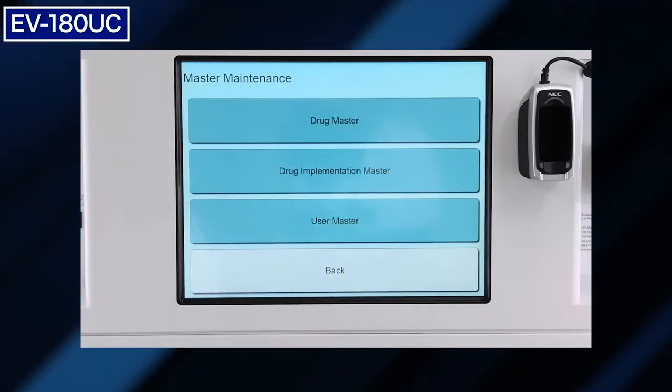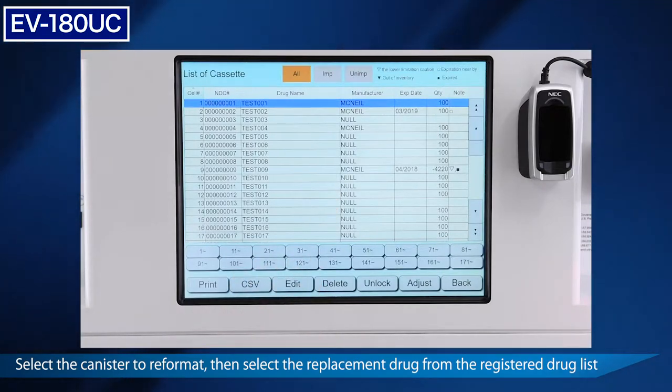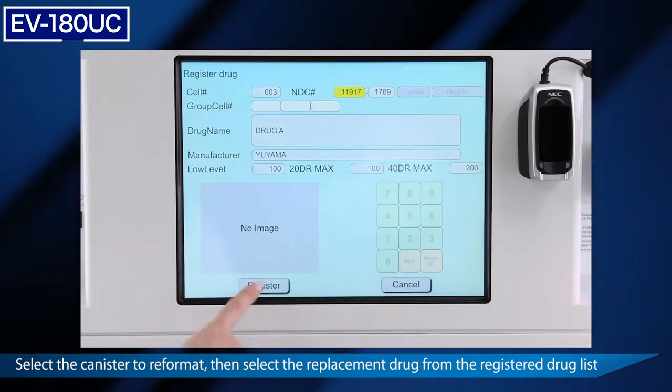Now let's see how to change medications. Using the EV180's touch panel, navigate to the master drug list. Select the canister to be replaced, then select the replacement medication, and the device will complete the rest.